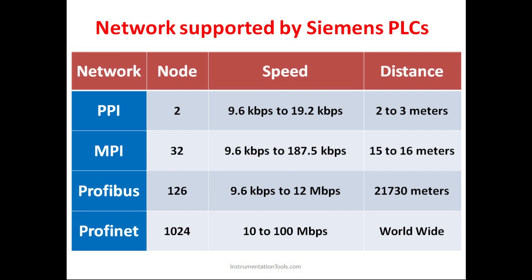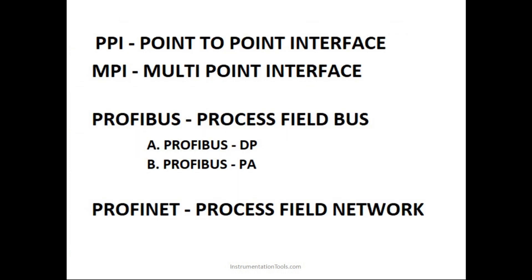Profinet is basically an Ethernet type of network — Process Field Network. It has around 1024 nodes, meaning that many devices can be interconnected. The speed is 10 to 100 Mbps, with a maximum of 100 Mbps. The distance is worldwide — since it is connected to the internet, we can access or control the devices from anywhere in the world. So: PPI is Point to Point Interface, MPI is Multi-Point Interface, and Profibus is Process Field Bus.